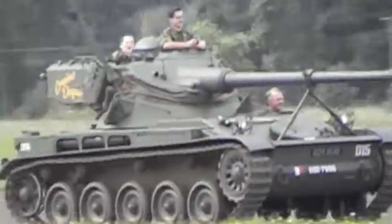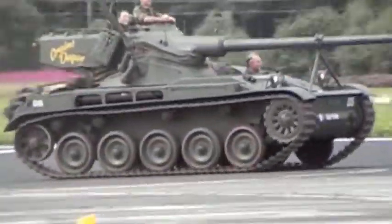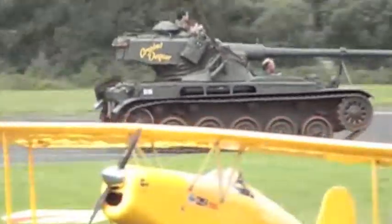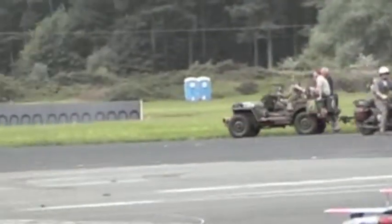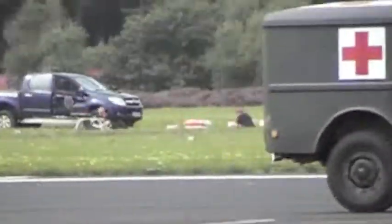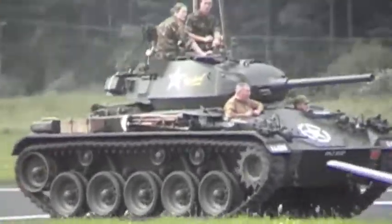They are highly complicated pieces of kit. If you look back at the Saladin, you'll see that the Saladin and the Stalwart have white lines marked across the hubs. That's to check whether the driveshafts that drive the axle have broken. Because if that happens, you've got quite a problem.